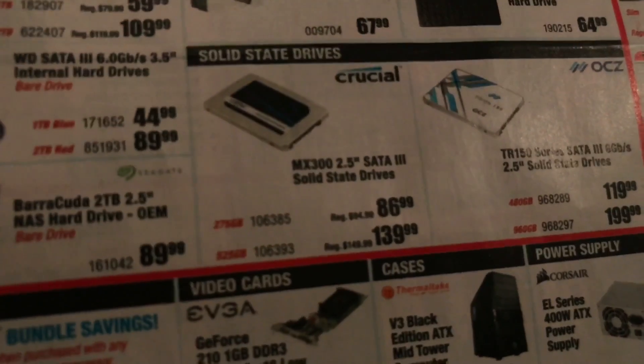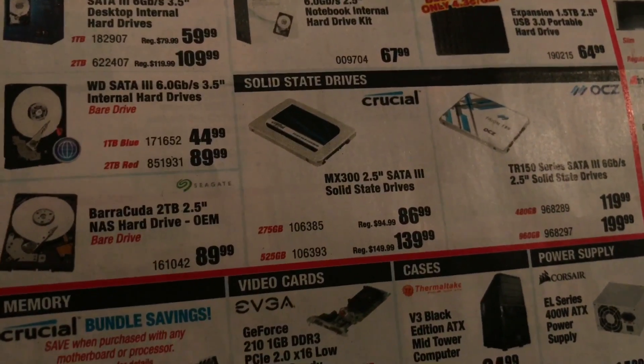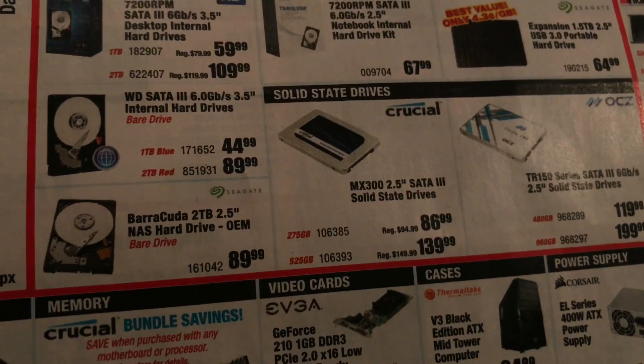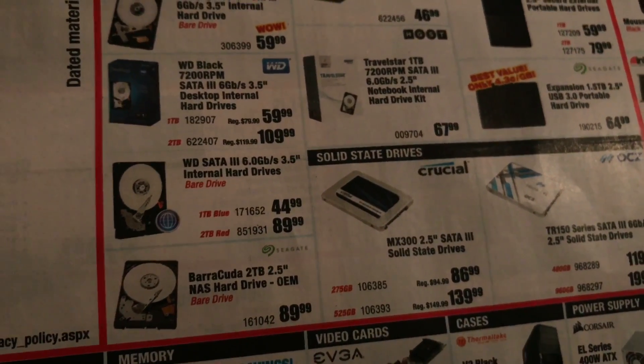So this is the Micro Center webpage that's in the paper. 525 gigabytes is $139.99 — that's on sale, $10 down. Then you also got the 275 gigabyte, which is the one I just showed you. That's the $90 one.